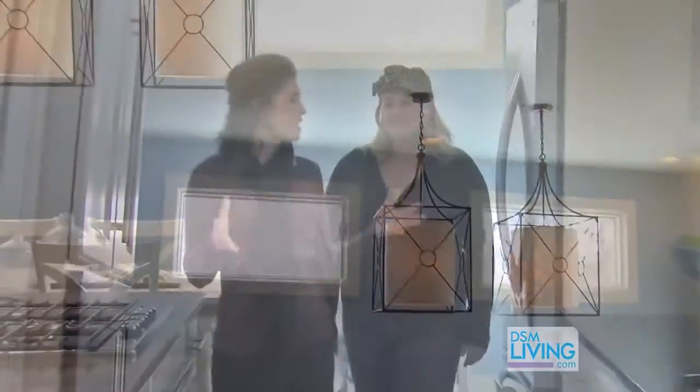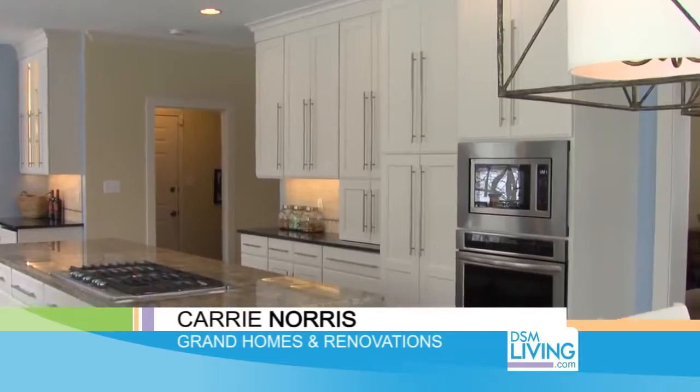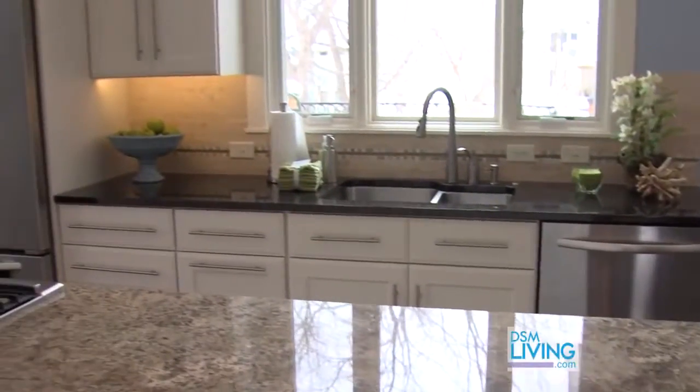Carrie, this kitchen is absolutely amazing. The space is so usable — tell us a little bit about the design in here. Well, she wanted the pantry, she wanted the built-in oven and microwave and the cooktop, but it's just getting it all combined in a space that's functional but yet pleasing to the eye.